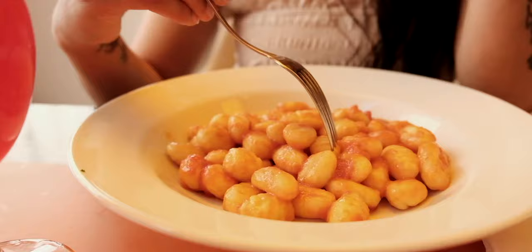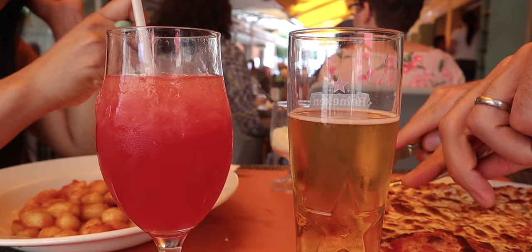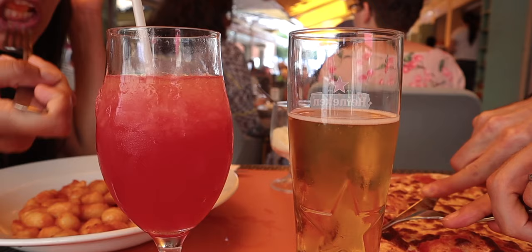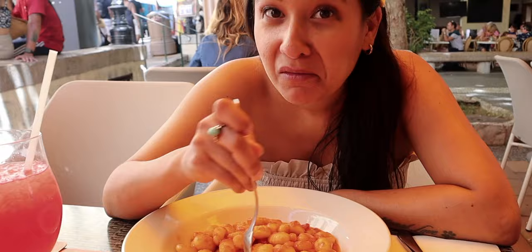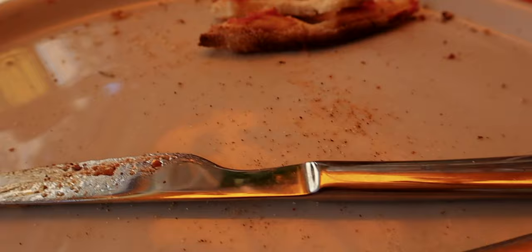Oh man, thank god — this heat, I couldn't take it anymore. The Margherita pizza is pretty good, actually very, very tasty — not the best pizza in the world but still really good. The gnocchi is so, so good — you can tell the tomato sauce is homemade. I really appreciate that when we asked to eat here, the man was super helpful accommodating us, because other places aren't as helpful. It was delicious — I killed it!